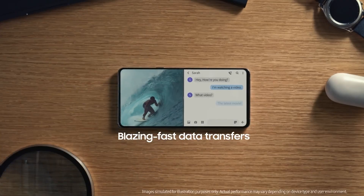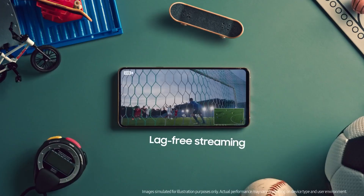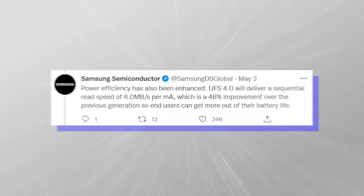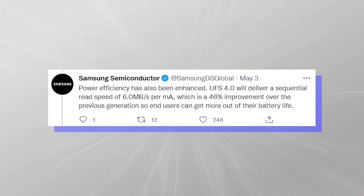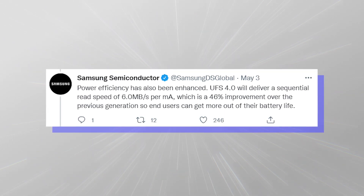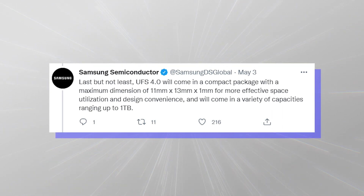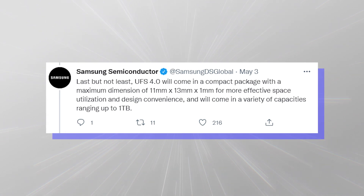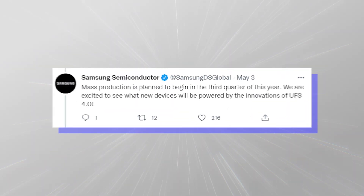Samsung adds that thanks to improvements in power efficiency, handsets using UFS 4.0 can last longer while benefiting from faster read and write speeds. According to the Korean manufacturer, UFS 4 generates a 46% improvement over UFS 3.0. The new storage can be configured to support up to 1TB, so hopefully we'll begin seeing more smartphones outfitted with 512GB and 1TB capacities.